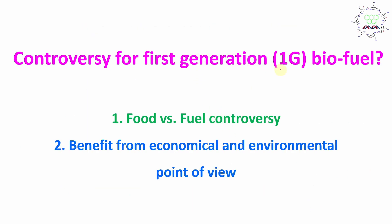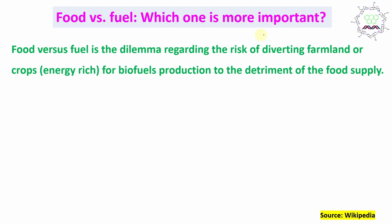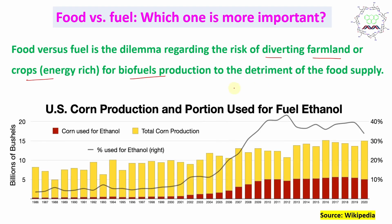What is the controversy or problem with first generation bioethanol? That is the food versus fuel controversy. The food versus fuel dilemma regards the risk of diverting farmland or energy-rich food crops for biofuel production, because it may threaten the food security of the world. Nearly 800 million people live on this planet, and because of climate change and abnormal climate patterns, crop production is not very secure. If we convert some crops to fuel, there may be a shortage of food. Looking at US corn production, the portion used for fuel ethanol is increasing.